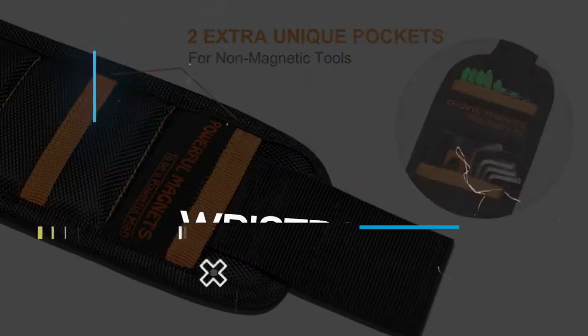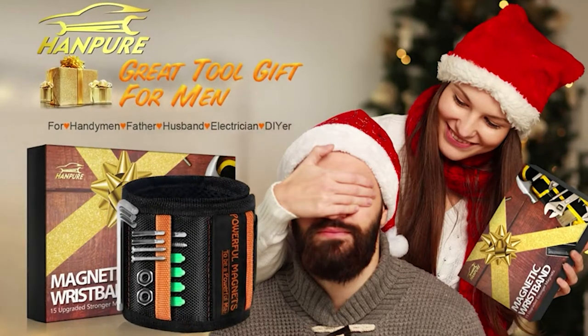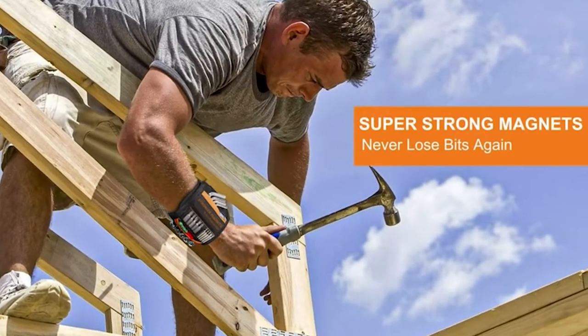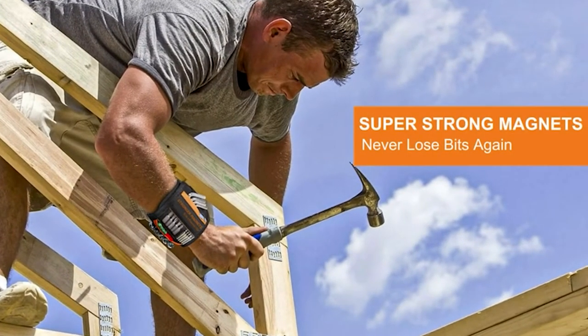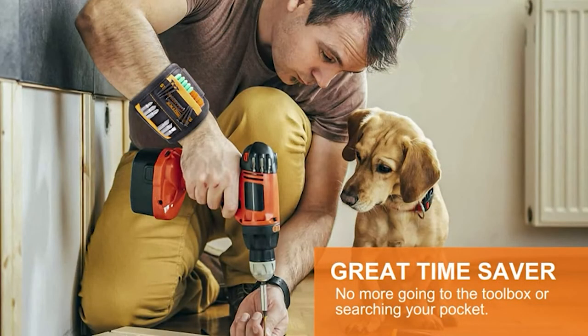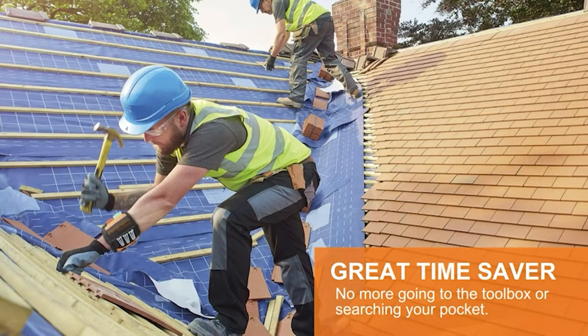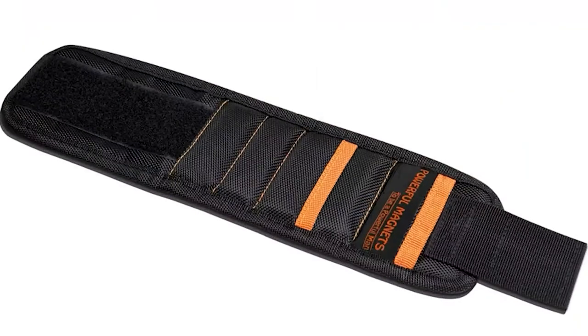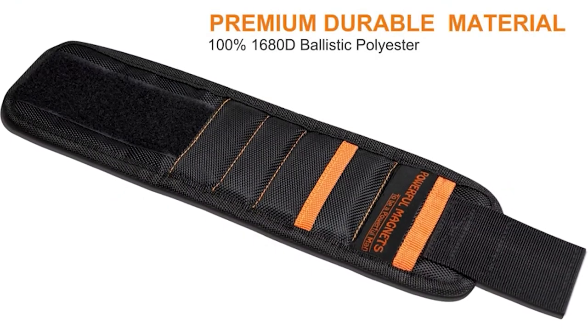Magnetic Wristband. Are you seeking something to offer as a gift for your father, brother, husband, or some other loving one? The magnetic wristband, which is made to hold screws, nails, screwdriver bits, drill bits, nuts, washers, and bolts, is the best gift that you can offer them. The item is super handy and comes along with two pockets for the non-magnetic stuff too.